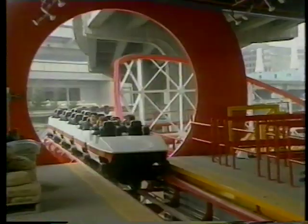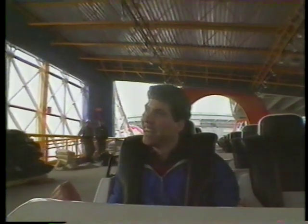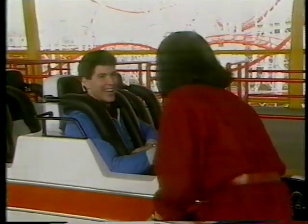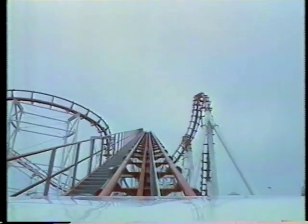It might look intimidating from the ground, but wait till you get on it. It's better than I expected. Ramona! I made it! That was great! Welcome back! I take it you liked it. That is the best ride I've ever been on. Thank you, ma'am.